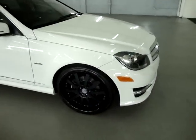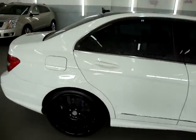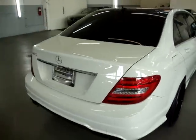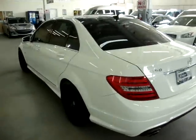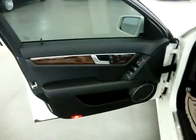We're going to go ahead and go inside the vehicle and get it started. It has cross-drilled discs in the front. The interior panels are charcoal black with wood trimming.